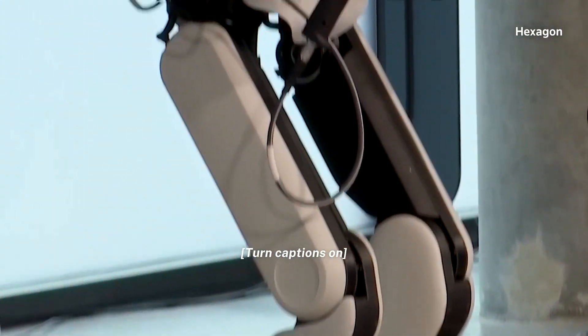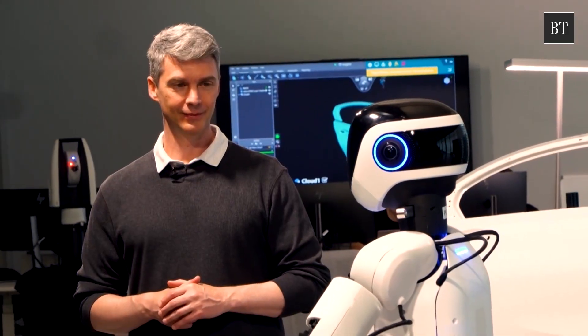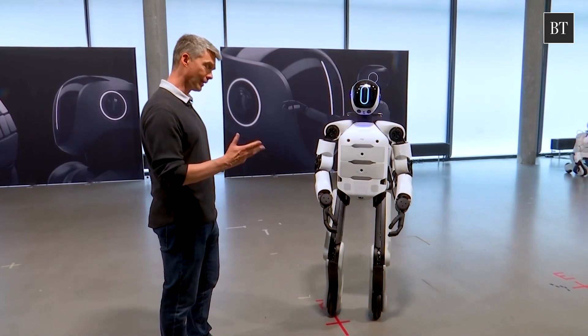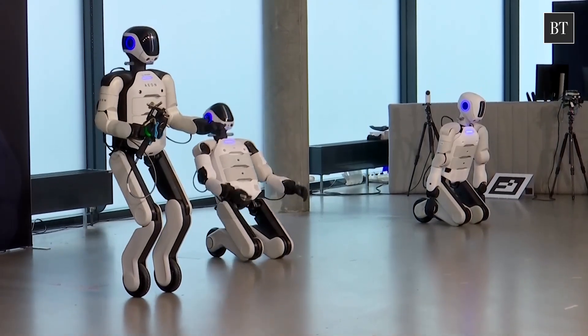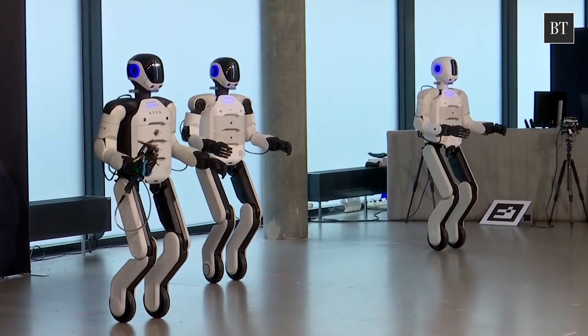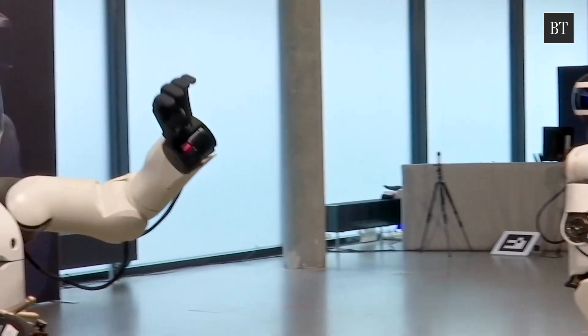A global technology firm has designed this humanoid robot to address what it says are worker shortages in various industries. The company, Hexagon, says Eon will start work later this year in live industrial settings, testing its ability to complement the workforce.